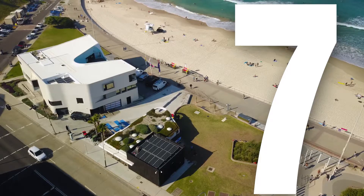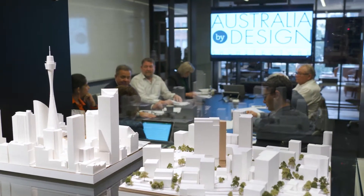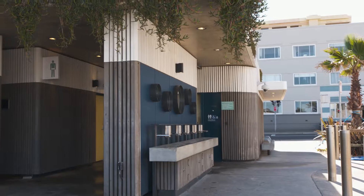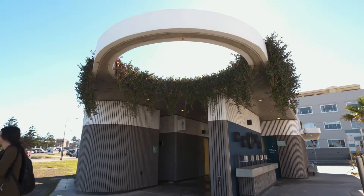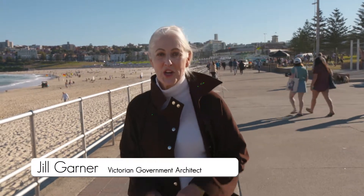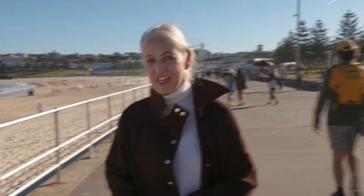Number seven in our countdown is North Bondi amenities. The way it has been designed with thought to be long-lasting, easily accessible, and safe — the outside facade — I think it's an amazing coming together of architecture in a public space. This project is one of the most visited sites in Australia, but it's not what you might expect.